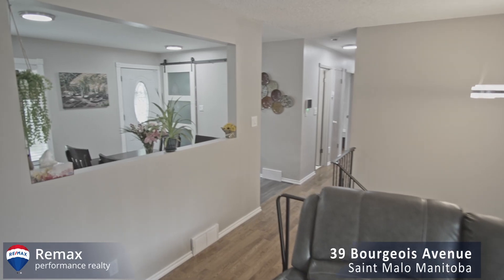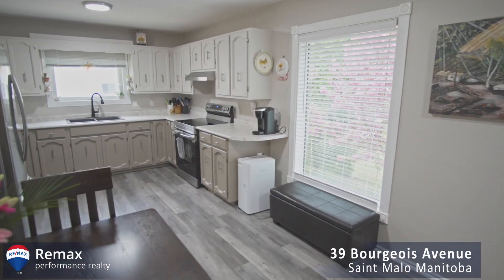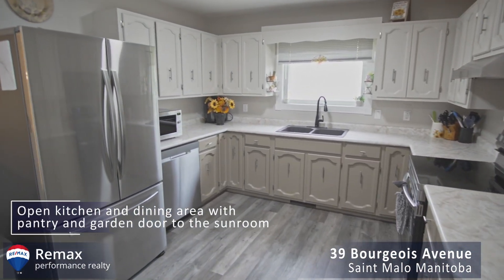Some of the things I love about this home is the fact that there's three bedrooms on the main floor, and the primary has an ensuite and the beautiful three-season sunroom. It's just walls and windows.